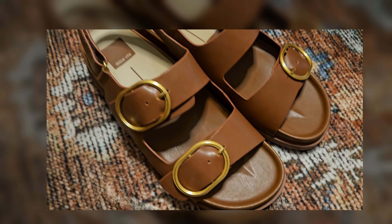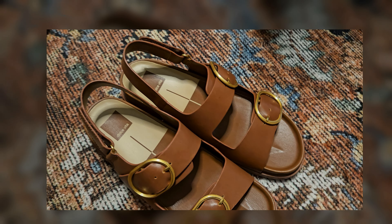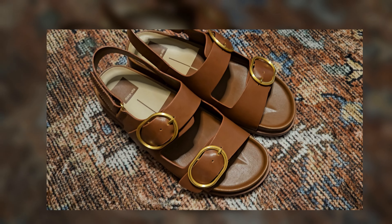These shoes from Dolce Vita were $120, versus over a thousand dollars for the Todd's. It doesn't have that same thick sole, but I'd rather get a whole bunch of shoes for the price of one designer pair.